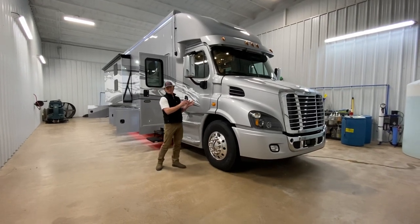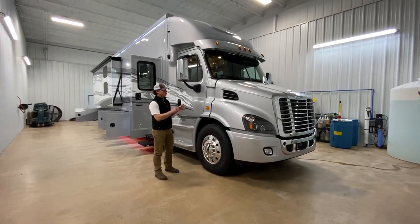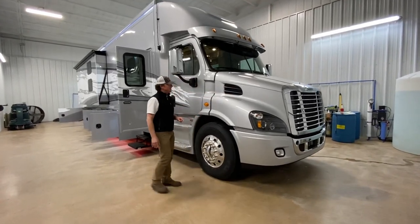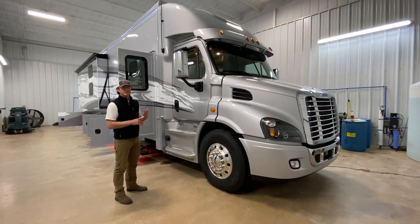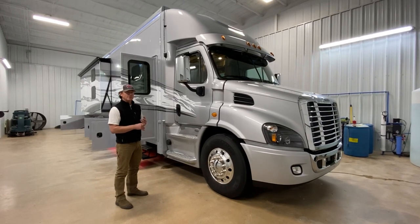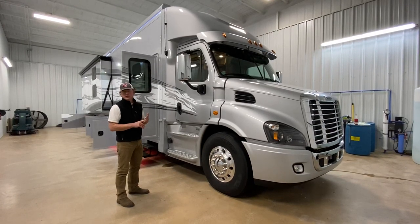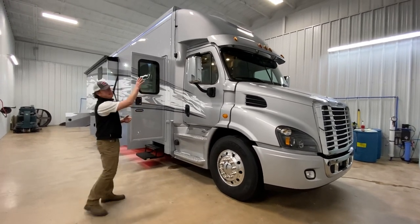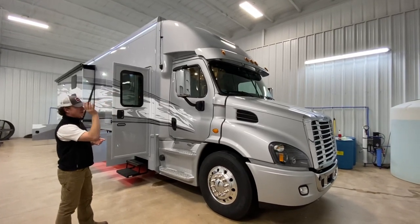We'll start with the chassis itself. This is a Freightliner Cascadia 113 — a little bit shorter hood, as you can tell by the inlets. It's equipped with the Detroit Diesel DD13, which is 12.8 liters — 505 horsepower and 1,850 torque. It is equipped with the Detroit transmission, the DT12, which is great for hills and great for pulling. My preferred transmission over the Allison. It has the fiberglass cap, which gives a little bit more aerodynamic look. This coach is loaded with options.